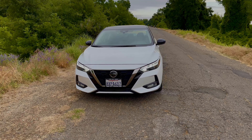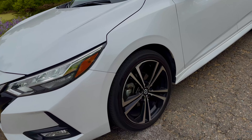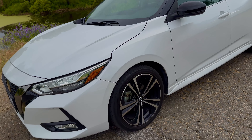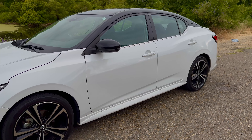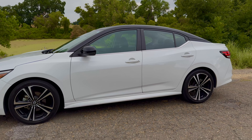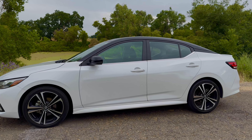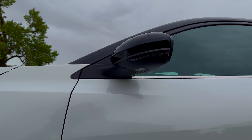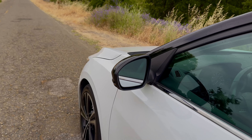Coming on to the side, this car has 18-inch wheels by Nissan. This is front-wheel drive with regular brakes. It does have some nice body lines on the side, and then a body-colored skirt as well. You do have markers on the mirrors for turning, though they do not fold in and they are not auto-dimming either.